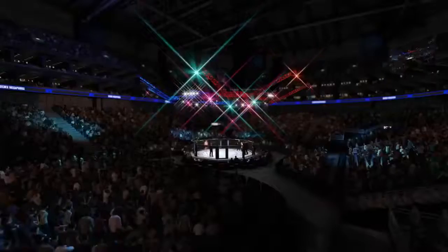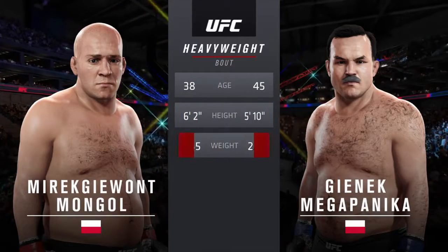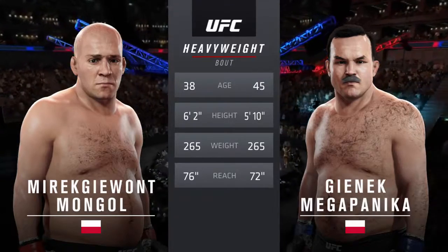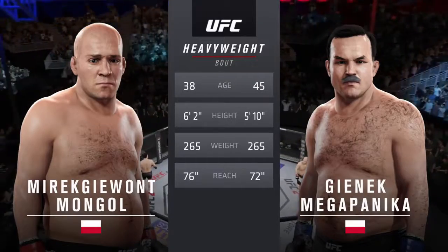Jumbo, set to fight Awesome. Our tale of the tape for this heavyweight fight: Jumbo is 38, Awesome is 45. Jumbo will have a four-inch reach advantage. Once again, here's the veteran voice of the octagon, Bruce Buffer.